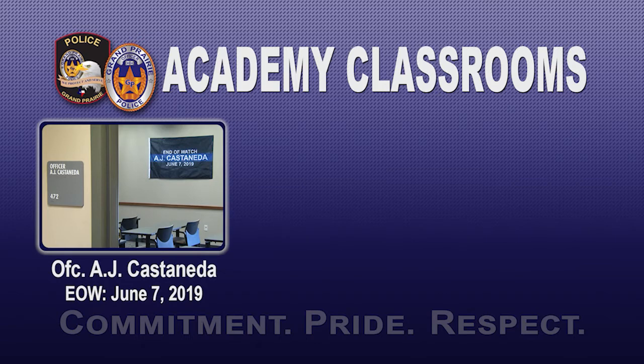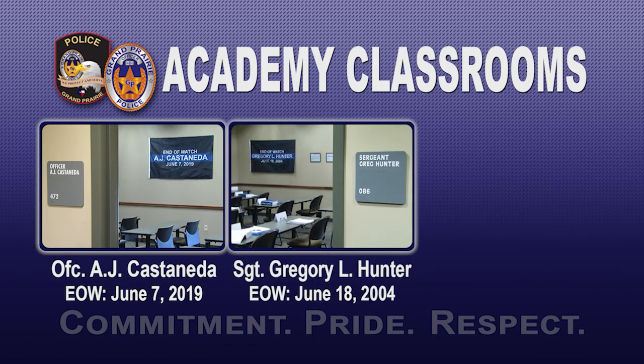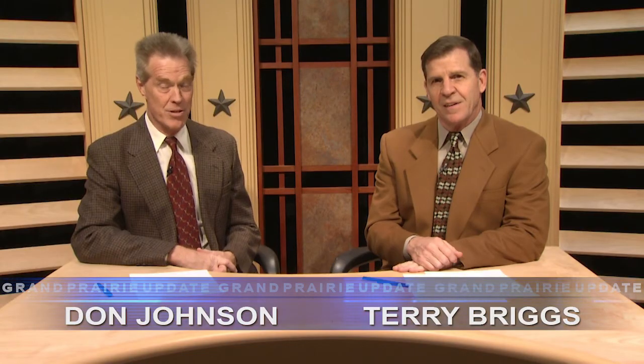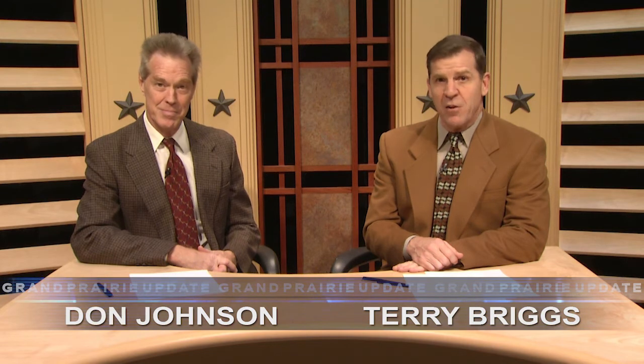And I love being your mayor. The Academy previously renamed two classrooms to honor the two other fallen GPPD officers: Sergeant Gregory L. Hunter, who was shot and killed in 2004, and Officer Lyndon F. King, who was killed in 1982 by a suspected drunk driver. That's it for this edition of Grand Prairie Update. Remember, you can stay up to date anytime at gptxtv.org. Have a great day.